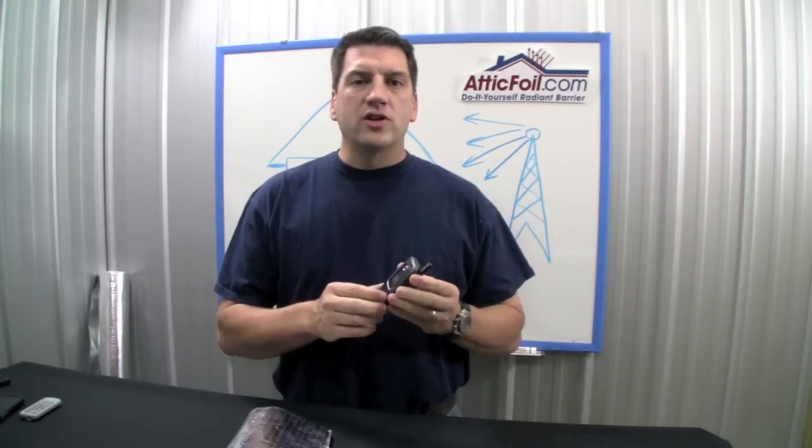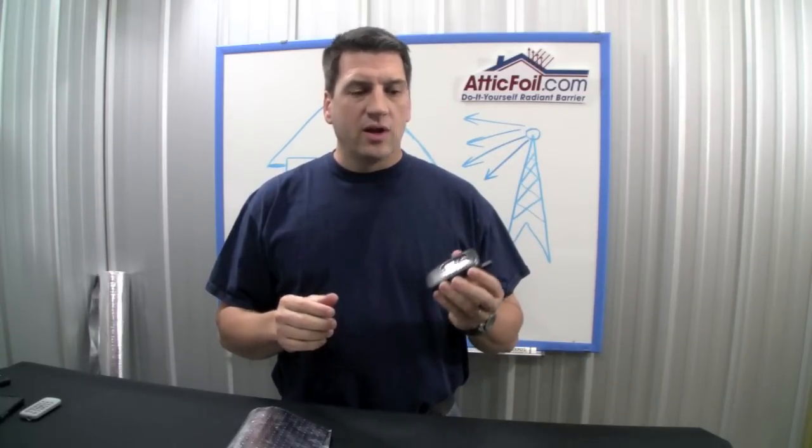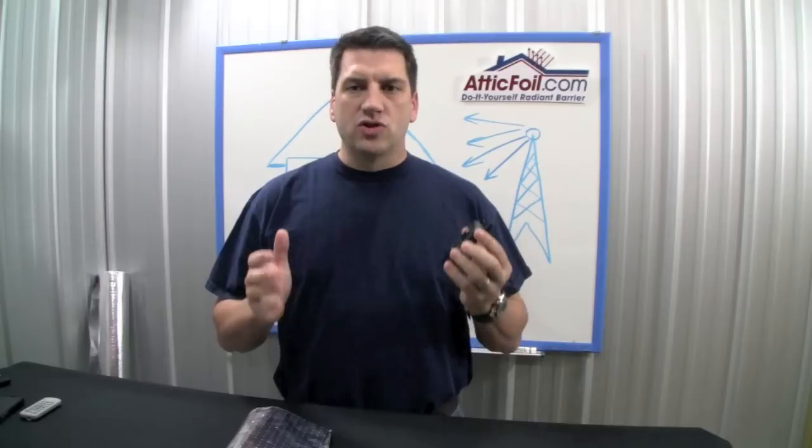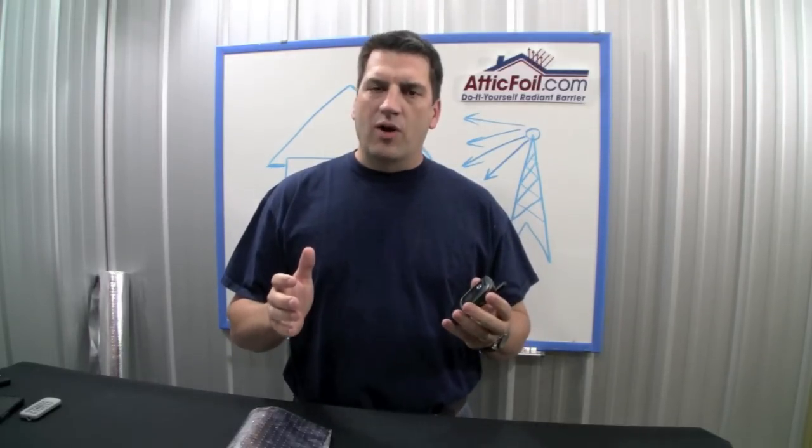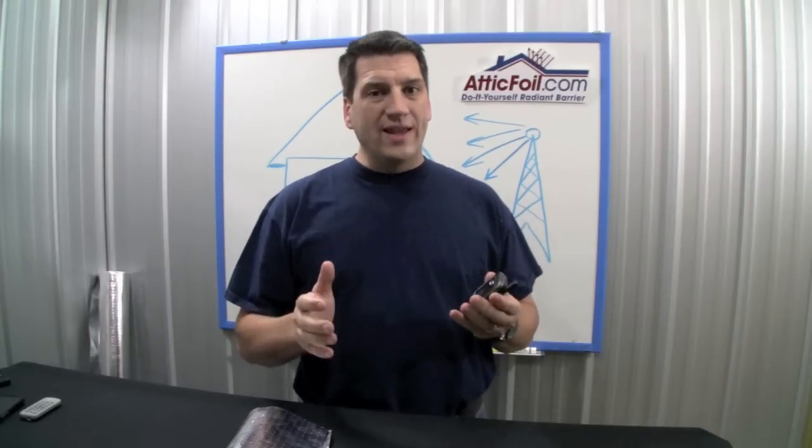One of the concerns people often have about installing a radiant barrier is whether or not it's going to affect their cell phone reception. I've got thousands of customers who have installed a radiant barrier without any problems. I've had a few that have had some problems, but all of them said they had weak signals to start with. Let me explain how this works.